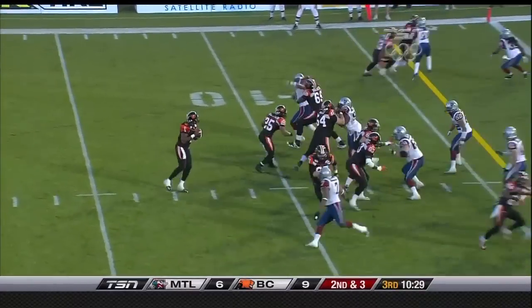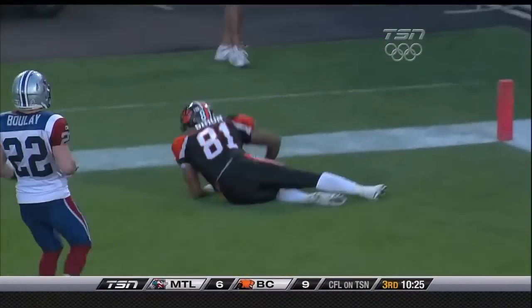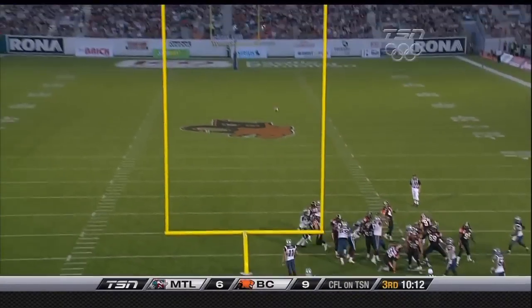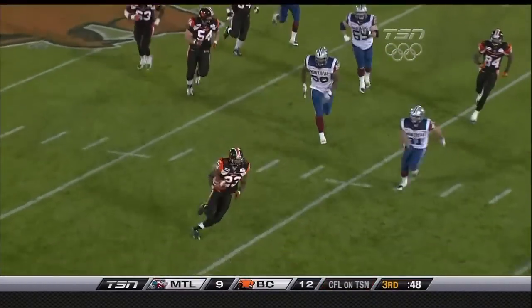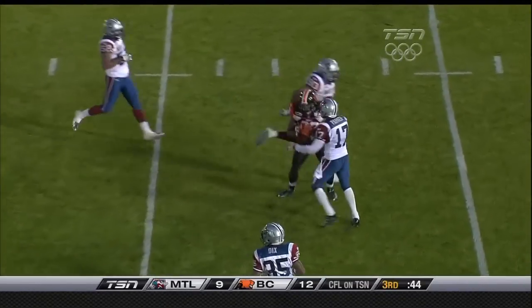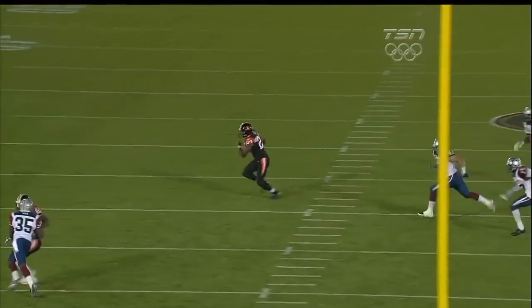Second and three — Printers again looks to the end zone, one-hand fighting down there. Simon can't hang on. There's a chip shot from the 14-yard line. First down from the 44-yard line. Screen is set up and Printers drops it off, caught by Jamal Lee, down to the 20-yard line.